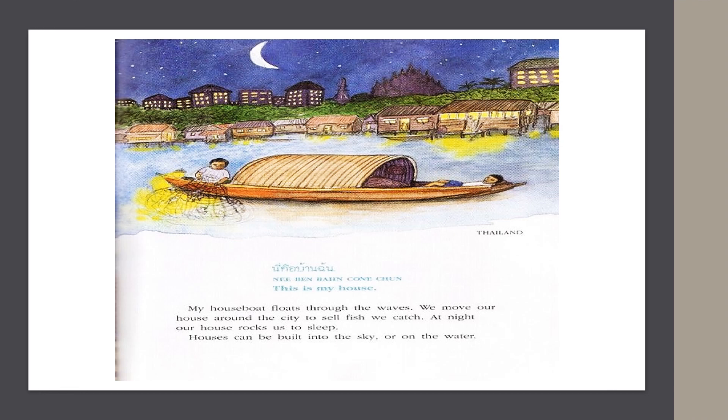In Thailand, they say, "This is my house." My houseboat floats through the waves. We move our house around the city to sell fish we catch. At night, our house rocks us to sleep.